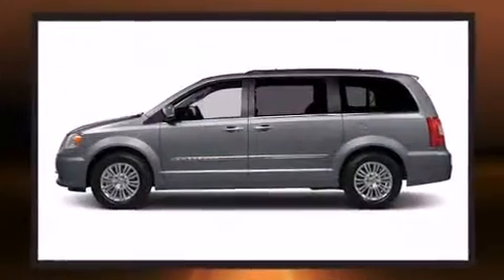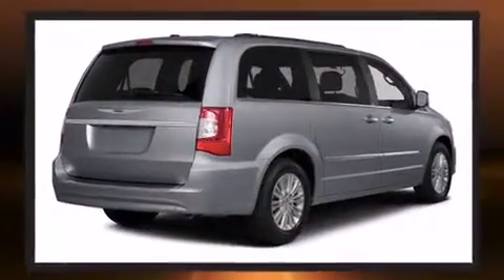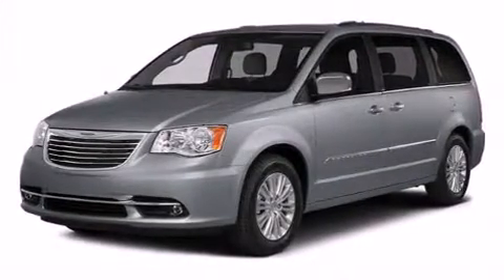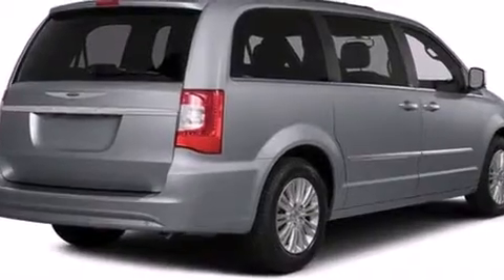Chrysler prioritized comfort and style by including a removable floor console, a roof rack, rear wipers, and one-touch window functionality. Passengers in the third row enjoy seat-back reclining functionality, providing an extra level of comfort and convenience.